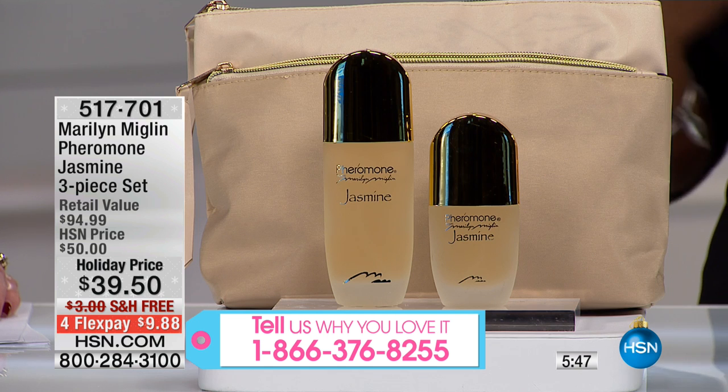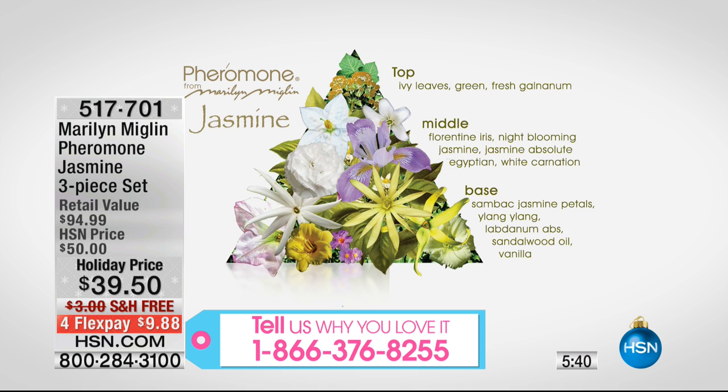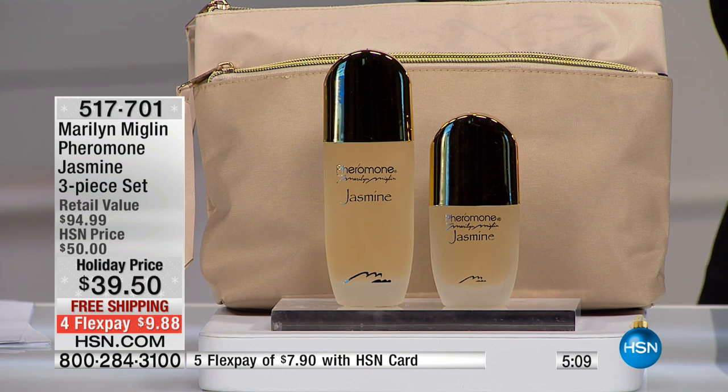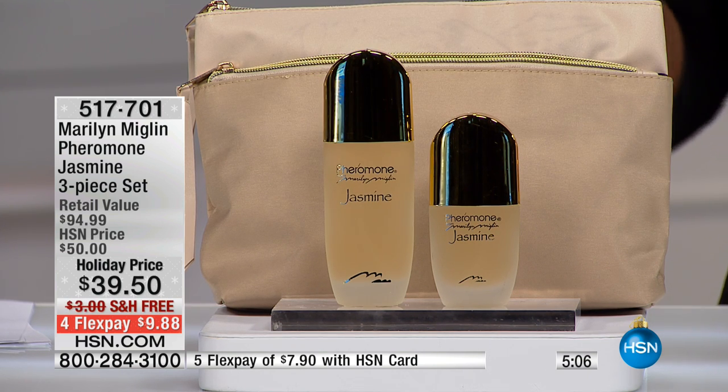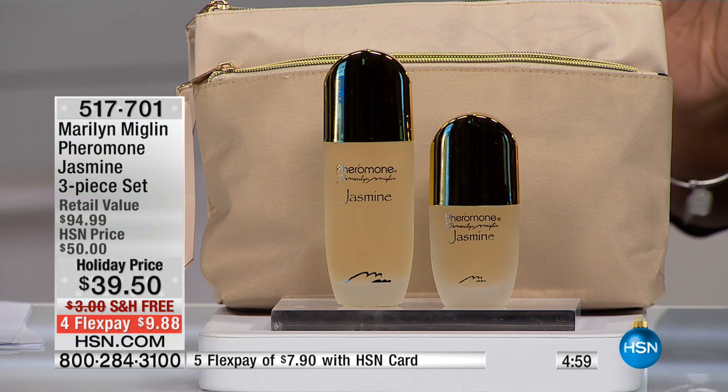It takes a while to bring some of these back because there's so much that goes into them. If you love Pheromone original but also love jasmine, you can wear it on its own or blend it in with your original Pheromone — that's how you create your own personal scent. There are no rules when it comes to beauty and what makes you feel your best.